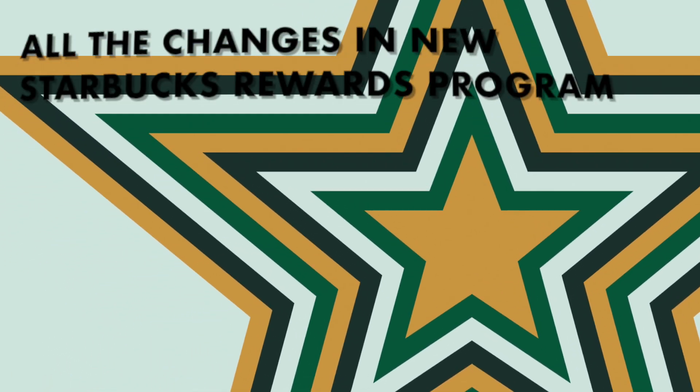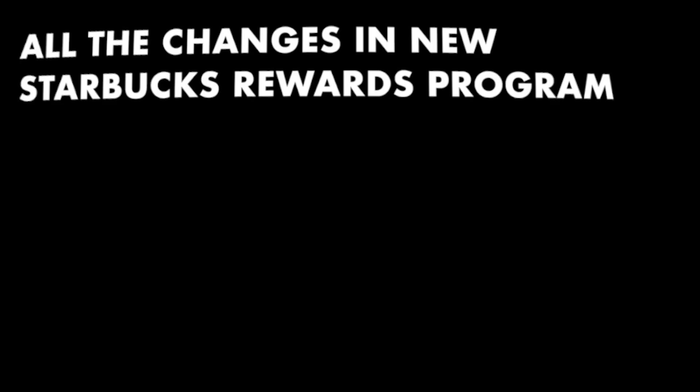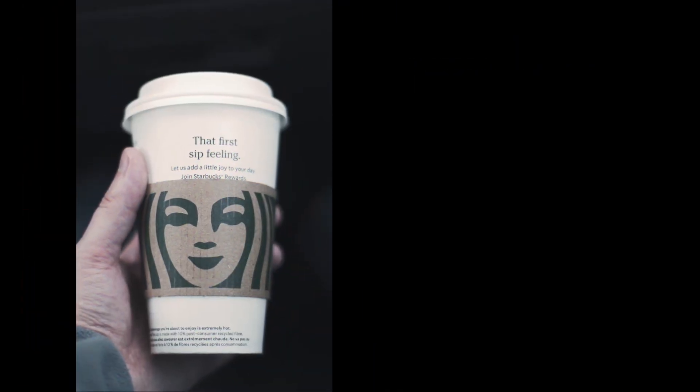By now you've probably heard that Starbucks has changed its rewards program again. Here are all the changes in the program, including what costs more stars to get certain items and what costs less.